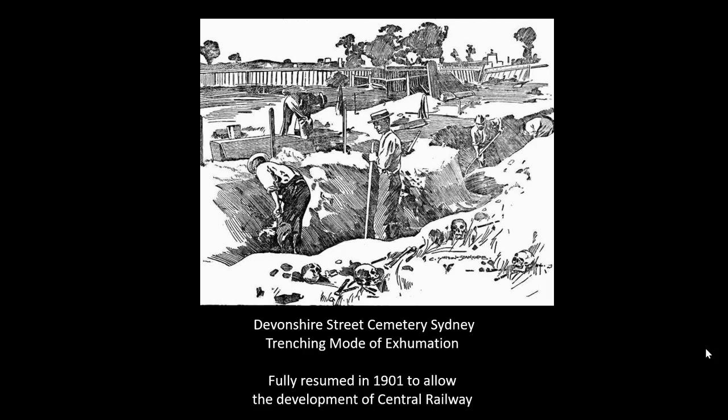The coffins were exhumed in a trenching format and the project actually employed quite a lot of people. It was completed in 1901 for the start of the building of Central Railway Station. With over 30,000 burials, today we're going to be looking at the availability of the records of who was exhumed, where their remains were taken, and in some cases where their headstones were taken.